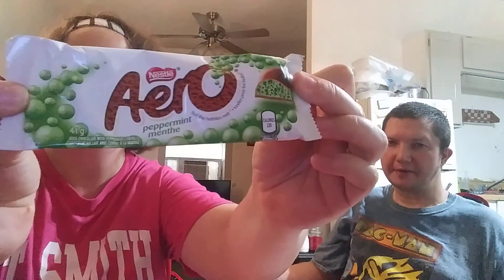The next one is Aero Peppermint by Nestlé. I'm not really a big fan of peppermint but I'll try it. This one was really melting when we got it so hopefully we'll be able to get it open.